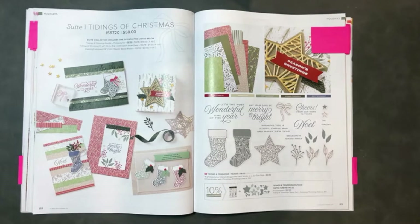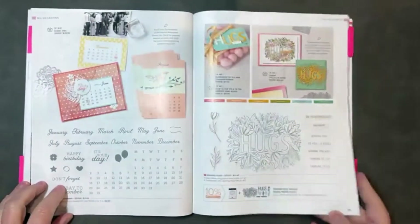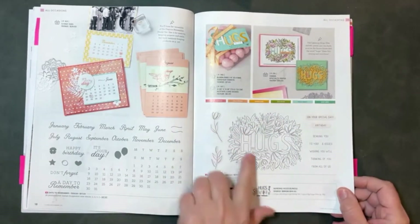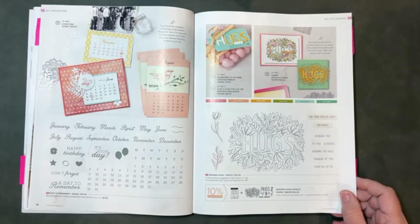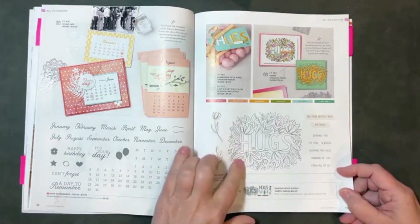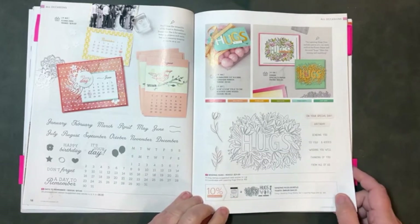Next is bundles, and it just gets harder and harder from here. On page 19, I love the Sending Hugs bundle — I think it's pretty unique. I love the idea of coloring it with our watercolor pencils, and I love all the coordinating sentiments you can send with it. I'm excited to use this — it's on my order that shipped early this morning.